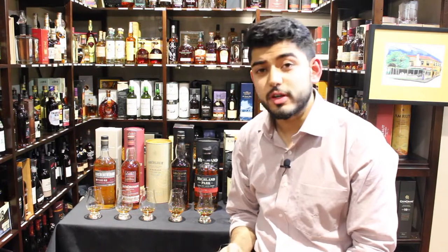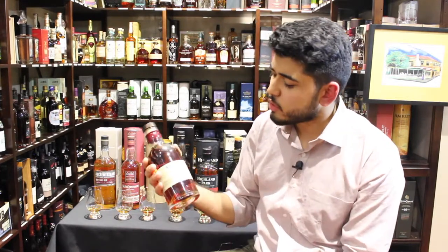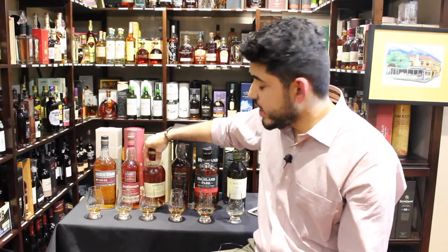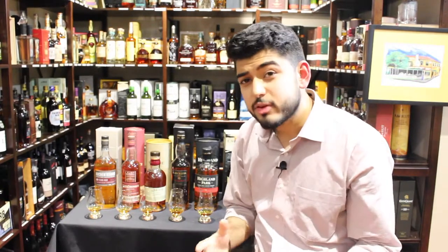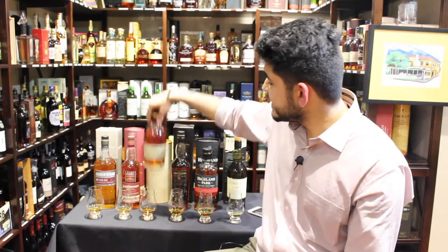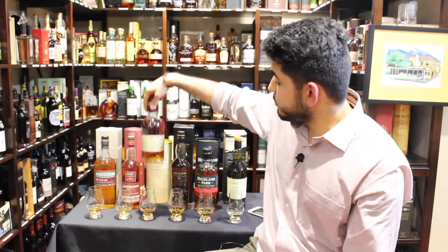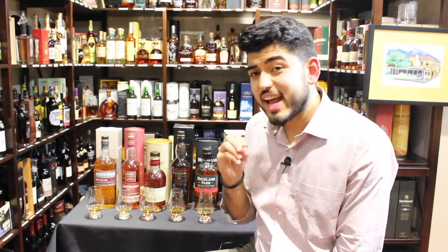Moving on to the Speyside region, which is one of the heartlands of whisky making in Scotland — they have over 40 whisky distilleries there. What I've chosen today is Aberlour Abunadh, a classic example of a big sherry cask matured whisky. This is made in different batches; what I have is the 57th batch, bottled at over 60% alcohol — 60.7% exactly.